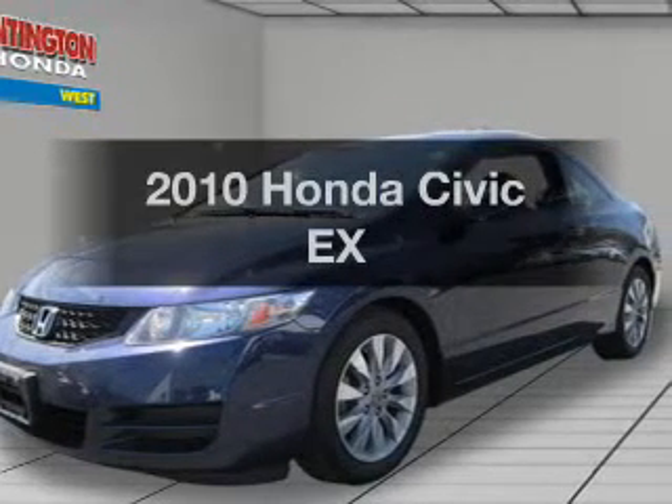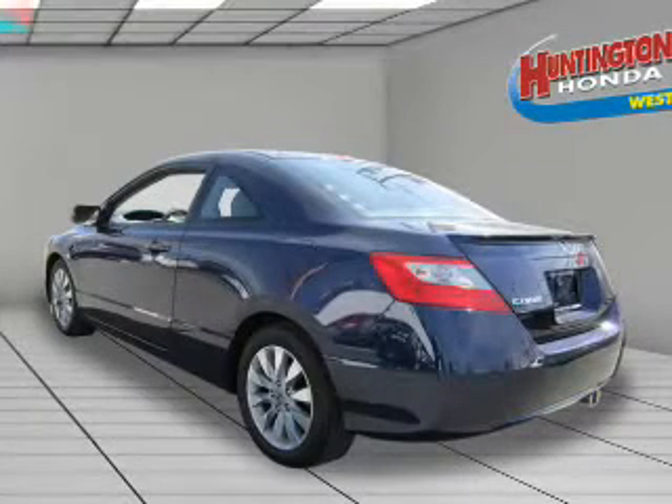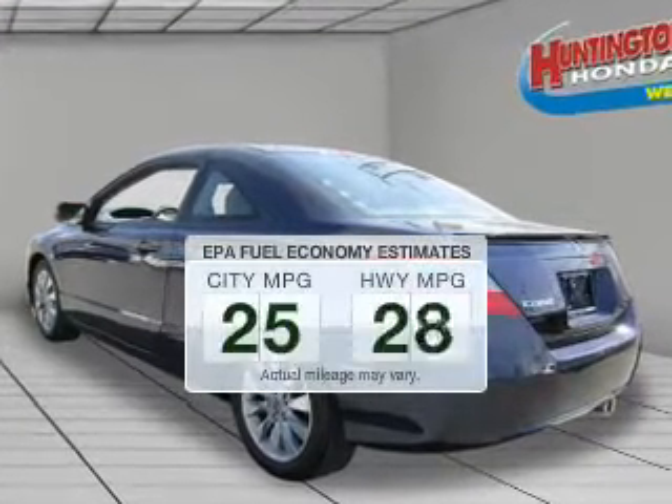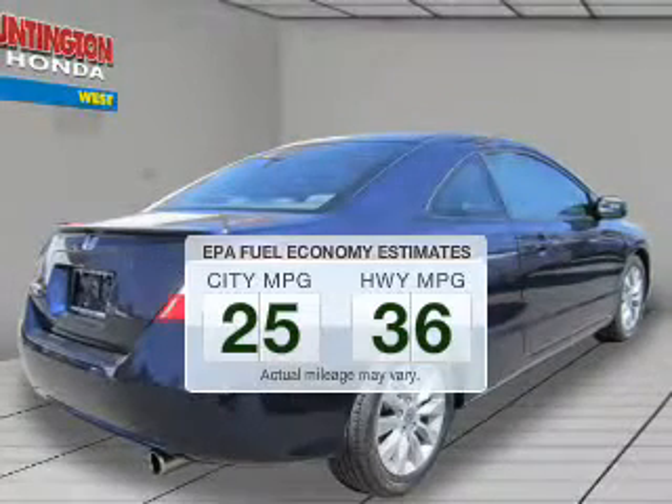Presenting the 2010 Honda Civic. Travel the roads in style and comfort in this great vehicle. Low emissions and the good fuel economy offered in this vehicle are important to you and to the environment.